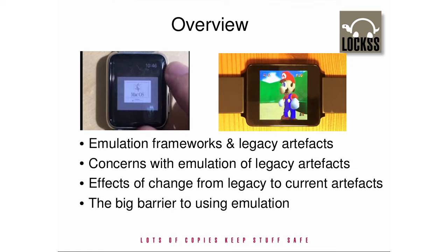This talk is in four parts. First, I will show some examples of how these frameworks make emulations of legacy digital artifacts — those from before about the turn of the century — usable for unskilled readers. Next, I will discuss some of the issues that are hampering the use of these frameworks. Then, I will describe the changes in digital technologies over the last two decades and how they impact the effectiveness of emulation and migration in providing access to current digital artifacts. And I will conclude with a look at the single biggest barrier that has and will continue to hamper emulation as a preservation strategy.